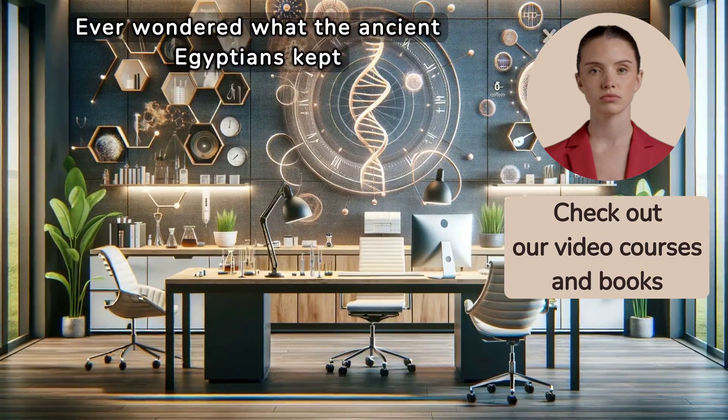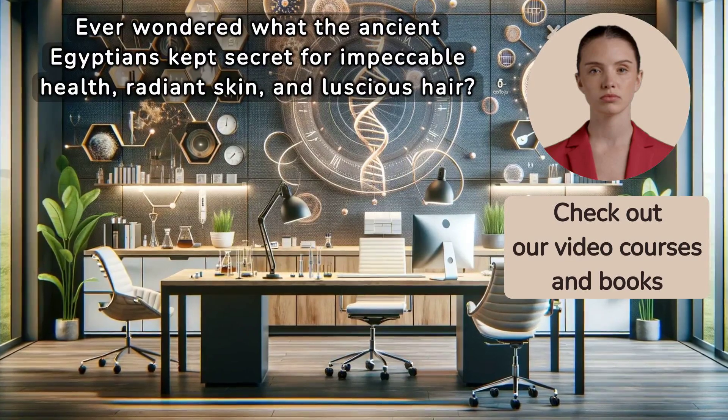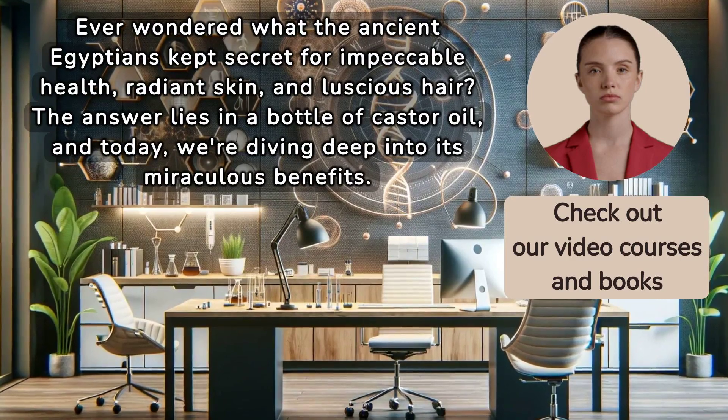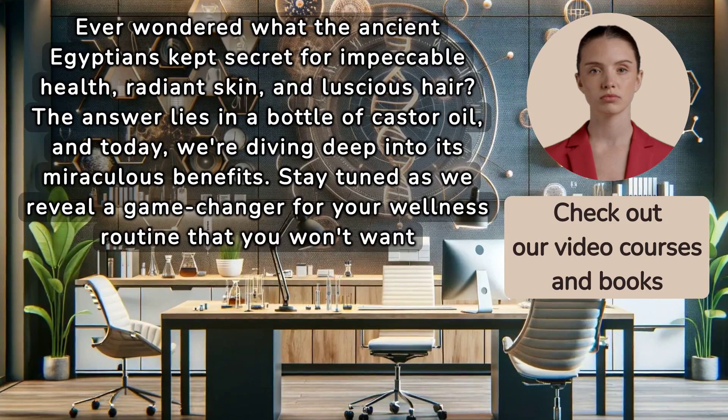Ever wondered what the ancient Egyptians kept secret for impeccable health, radiant skin, and luscious hair? The answer lies in a bottle of castor oil, and today we're diving deep into its miraculous benefits. Stay tuned as we reveal a game-changer for your wellness routine that you won't want to miss.